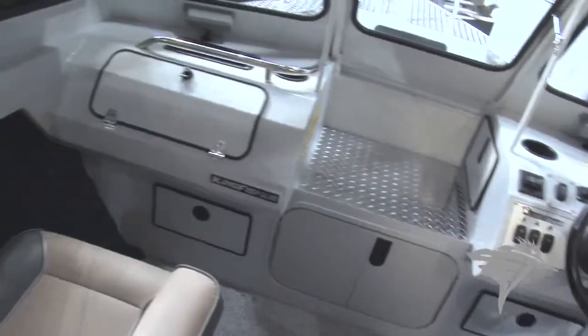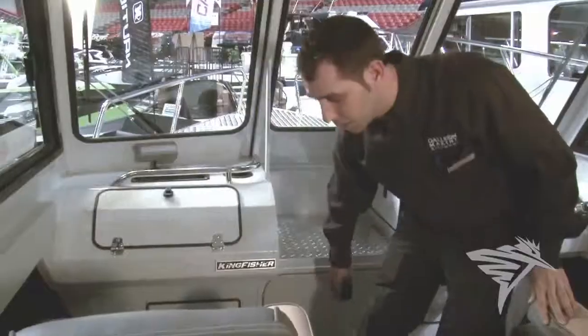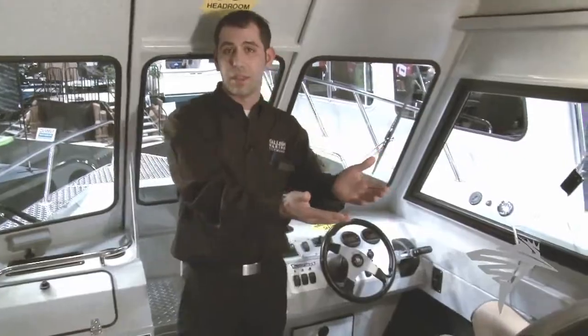Up front you have lots of storage, dry storage underneath the bow, and in the back we have a stand-up head available.